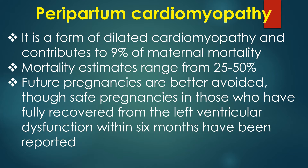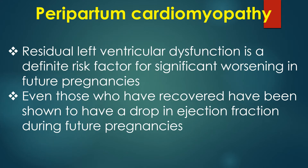Mortality estimates range from 25 to 50%. Future pregnancies are better avoided, though safe pregnancies in those who have fully recovered from left ventricular dysfunction within six months have been reported. Residual left ventricular dysfunction is a definite risk factor for significant worsening in future pregnancies. Even those who have recovered have been shown to have a drop in ejection fraction during future pregnancies.